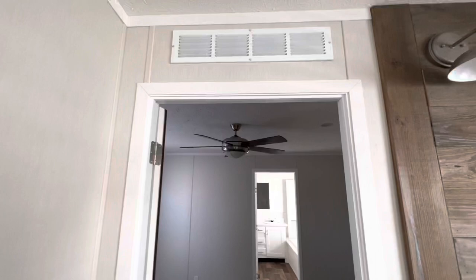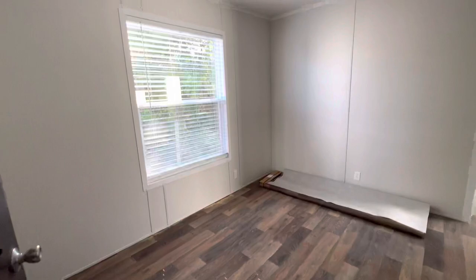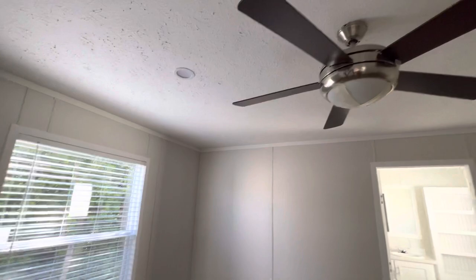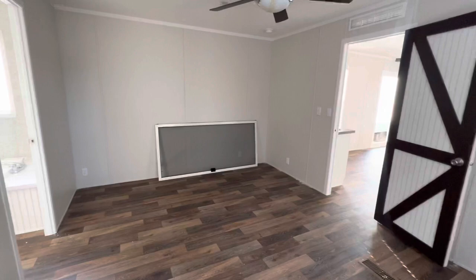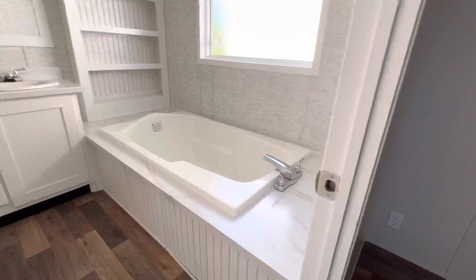Alright, let's go into the master bedroom and see what we got. That's a nice touch to keep air flowing throughout the house. It's a nice size bedroom — I love the ceiling fan, same style as the one in the living room. There's a nice big window, and I hope y'all can tell how much space you have in here. It's a ton. Now let's go check out this ensuite.